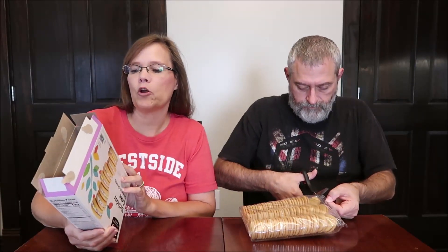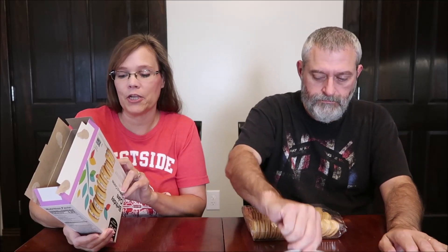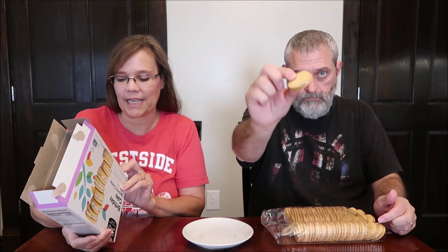They come in a plastic container. It says birthday cake sandwich creams: 'You know those friends who celebrate their birthdays all year? Now you can be one of them, but in a much more convenient and delicious way.' Two cookies are 130 calories, about the same as an Oreo.